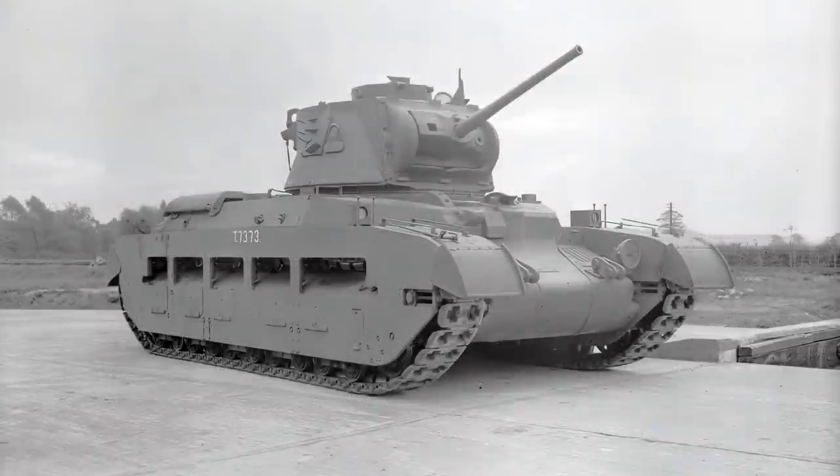This was followed quickly by the Matilda IIA, an early change to the Matildas and British tanks in general. They switched out the Vickers .303 and changed to the 7.92mm Besa machine gun, which itself would go on to cause a few problems in British tank design. The cowl over the coaxial gun has been removed, and the distinctive fluted machine gun can now be seen on the left-hand side.